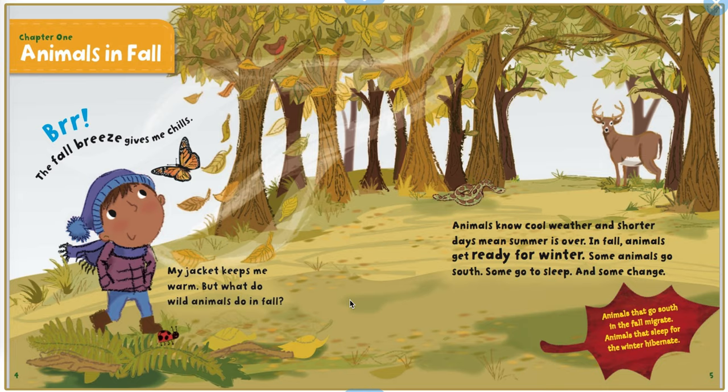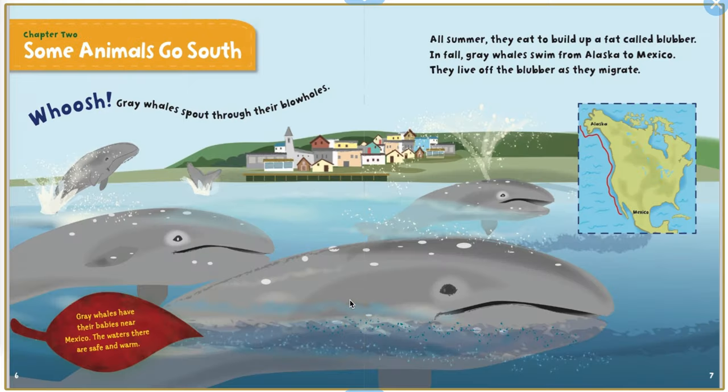Animals that go south in the fall migrate. Animals that sleep for the winter hibernate. Chapter 2.